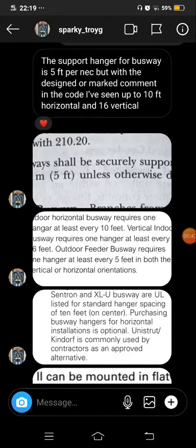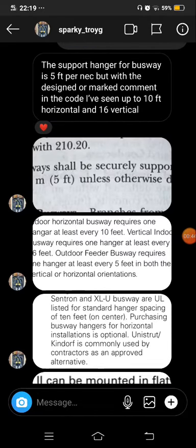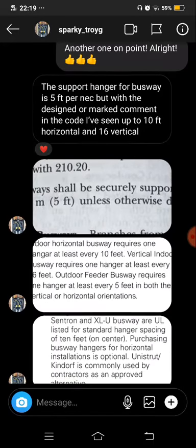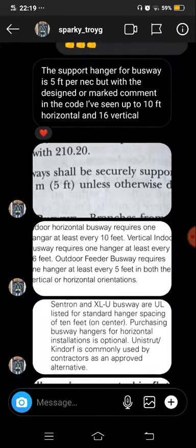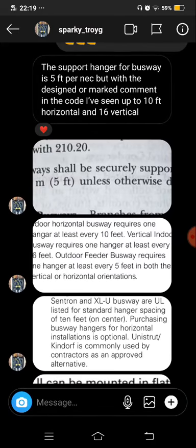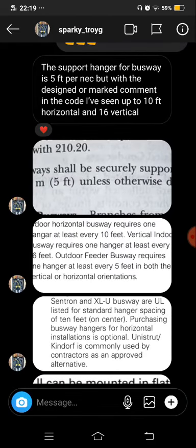I want to give a shout out to Sparky Troy for giving his answer immediately after I posted. He said the support hanger for busway is five feet per NEC, but with the design or mark comment in the code, he's seen up to 10 feet horizontal and 16 feet vertical. Thanks, man. Here's the exact code provision.